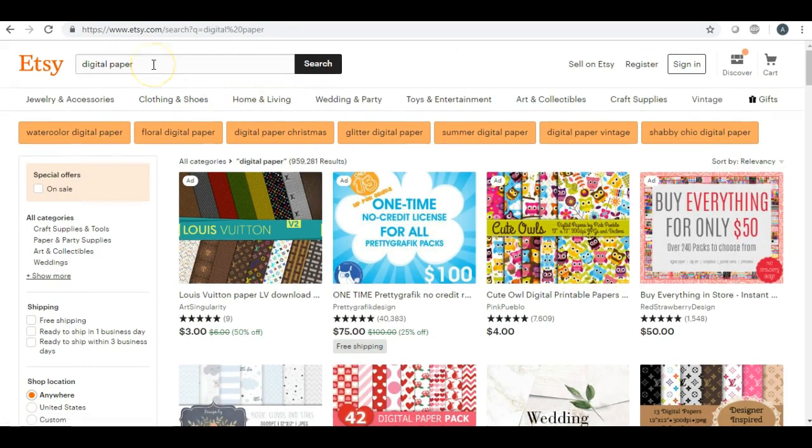Another one is birthday invitations. You can do this for anything — first birthday party, 16th birthday, the big 40, the big 50, the big 60, all these types of things. And another thing you can do — I'll talk about this at the end — is custom products. You can also offer to do custom work on those.